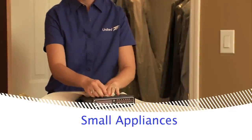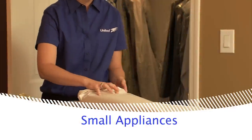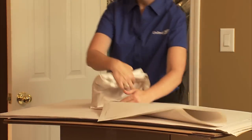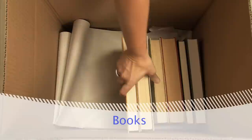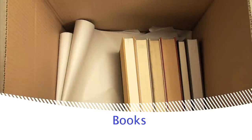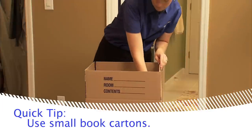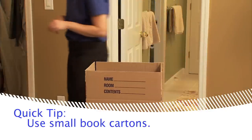For small items such as clocks and radios, you should wrap them individually and pack in a carton cushioned with crushed paper. Pack books with the spine down and the open side of the book up. Because books are generally heavy, use small book cartons to make them easy to carry.